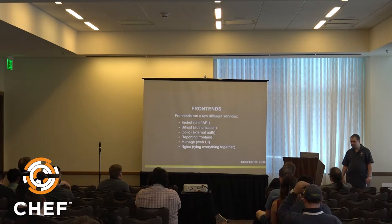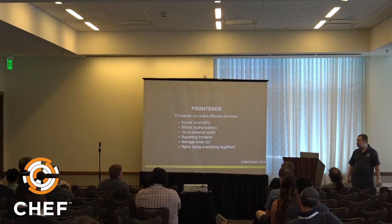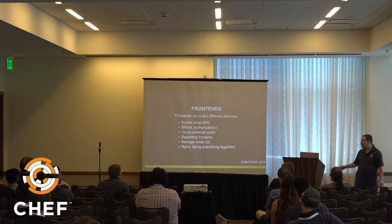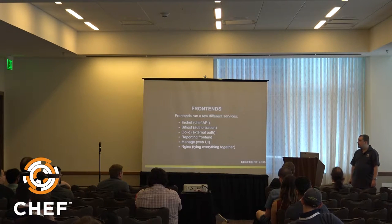On old Hosted, services like Urchef, Bifrost, and OCID each ran on their own server. Most of these are stateless, so we were able to combine them — just as they are in a normal on-premises Chef server install — all on the frontend machines, which you can then horizontally scale.